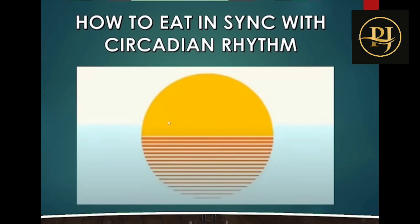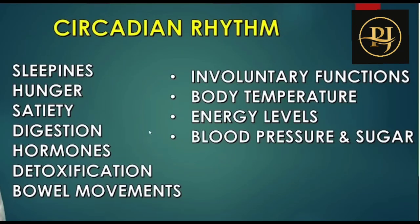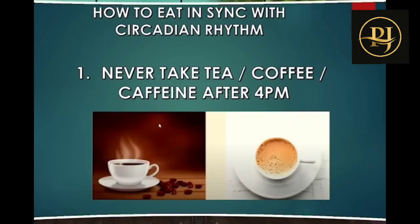There is a concept called circadian rhythm — it is important to follow time and energy values in your daily plan. Major body problems in India relate to circadian rhythm disruptions including: sleep, hunger, satiety, digestion, hormones, detoxification, bowel movements, involuntary functions, body temperature, blood pressure, energy levels, and blood sugar. Maintaining this rhythm matters.